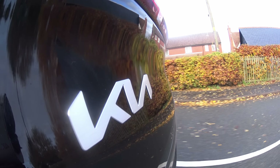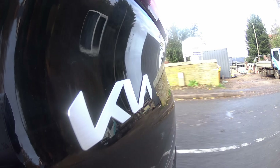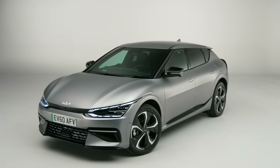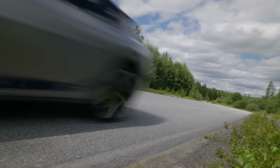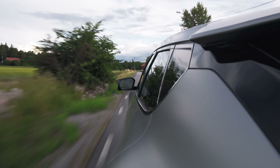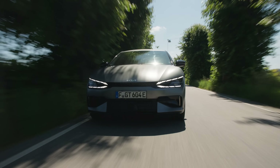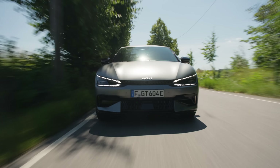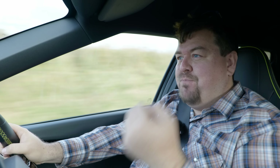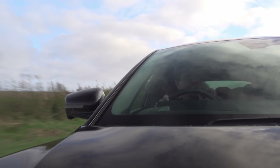To date I have managed to have the pleasure of experiencing an EV6 a couple of times, but both on launch events. The first was here in Britain where I drove the regular models in the line-up. Then later we popped over to Sweden to experience the range-topping GT. But frustratingly, picturesque, friendly and EV-obsessed though it may be, Sweden is a terrible place to test any performance car. The route had speed cameras every few hundred metres, which for a car that will break the limit in about 3 seconds is a little bit frustrating.